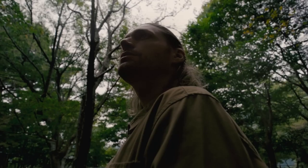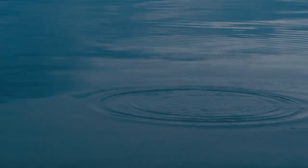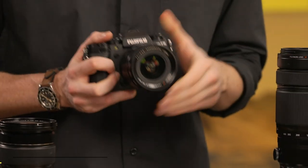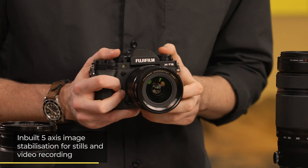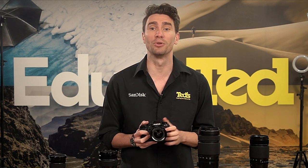The Fujifilm X-T5 is ideal for handheld shooting, thanks to its effective 5-axis image stabilisation system and its resulting 7 stops of stabilisation. This powerful stabilisation is also available in video recording, so your most cinematic endeavours will be smooth and impressive, especially when using the dedicated IS boost mode only available during video recording.